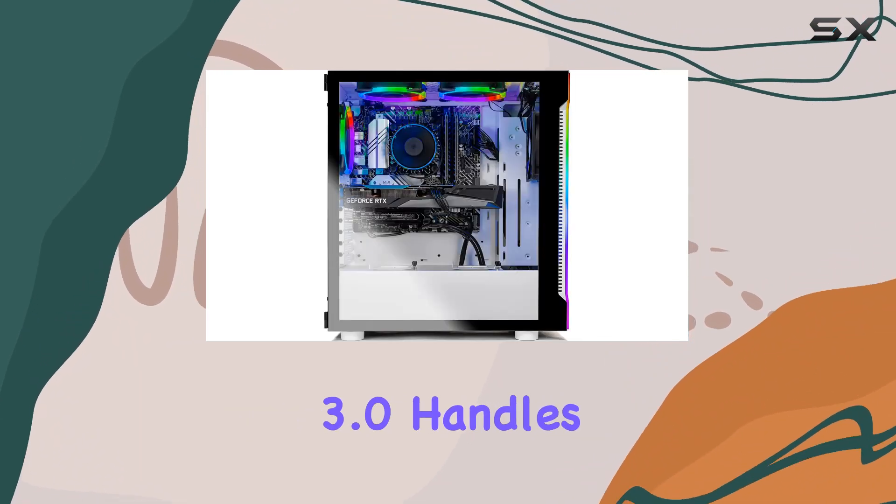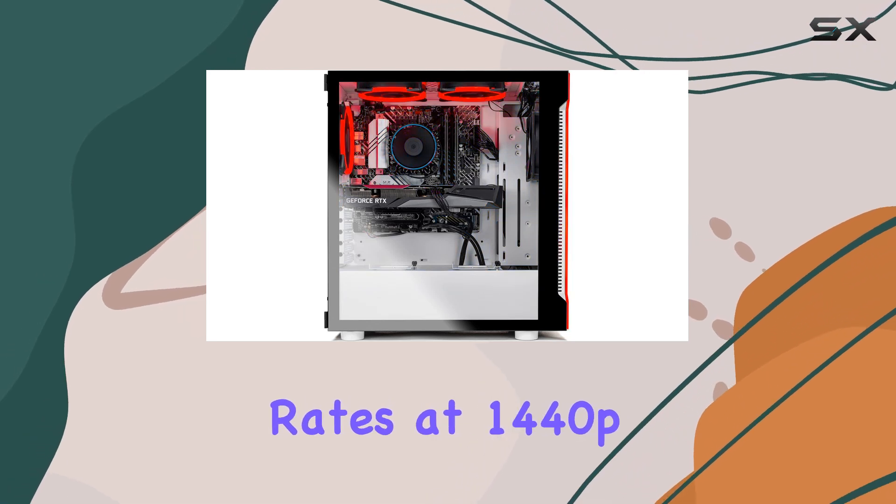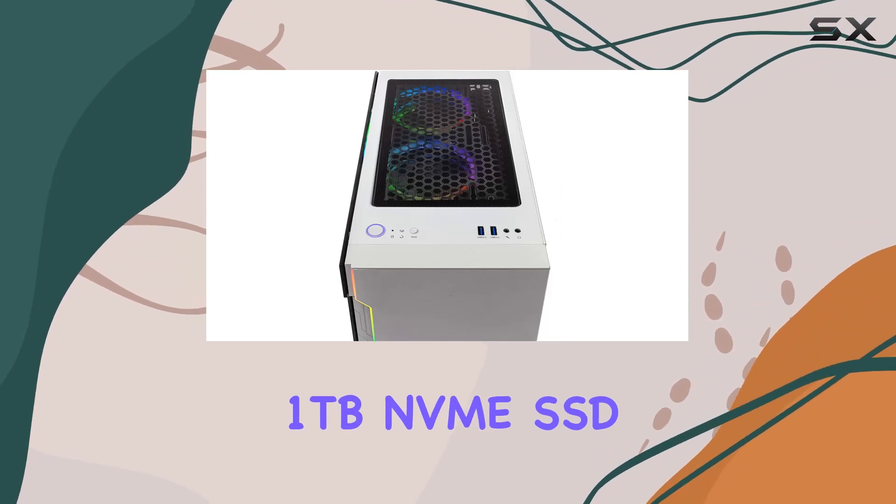Paired with the NVIDIA RTX 3060 12GB GDDR6 graphics card, the Archangel 3.0 handles modern triple-A titles with ease, delivering stunning visuals and high frame rates at 1440p resolution.